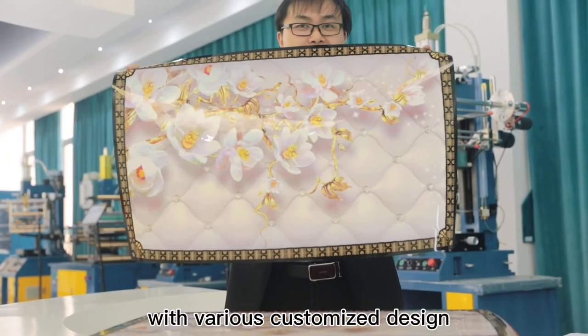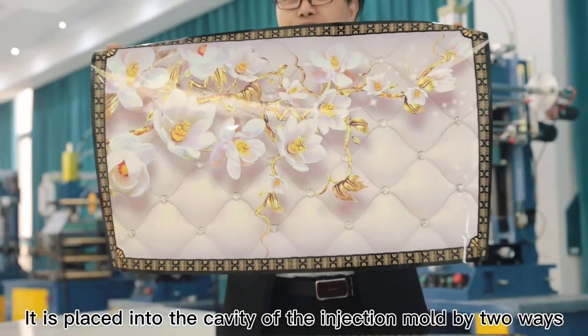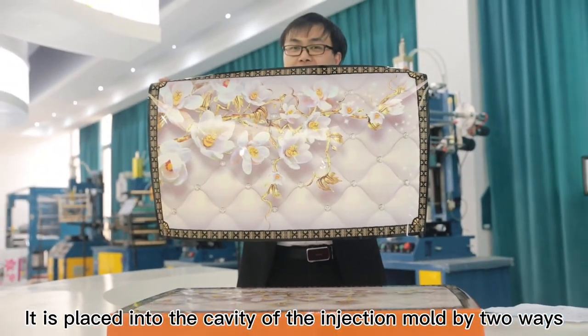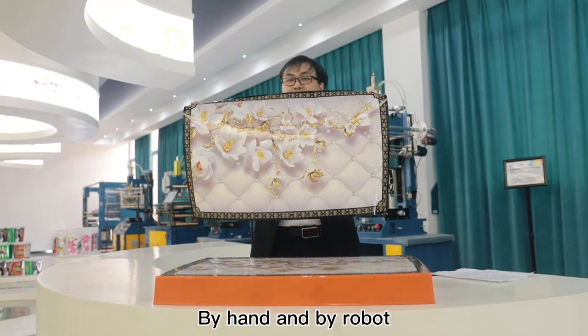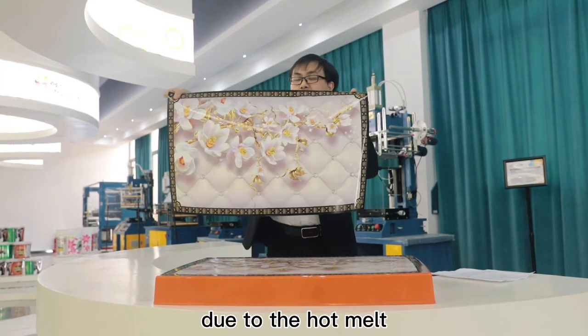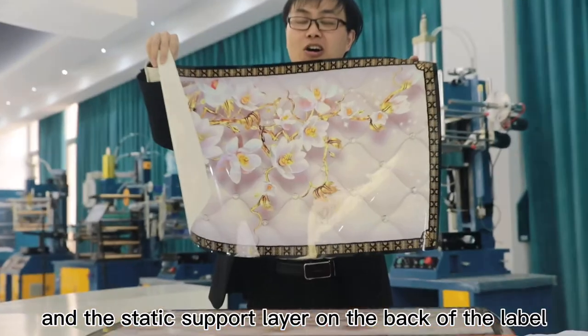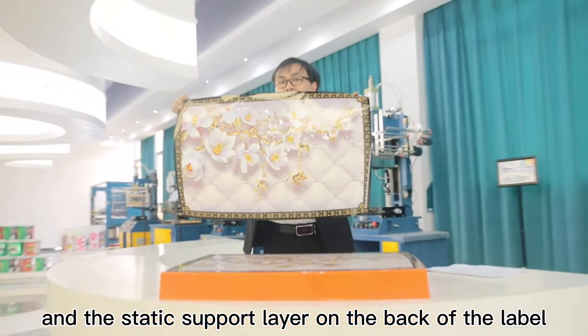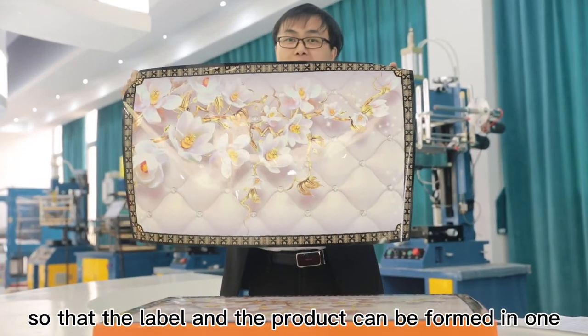With various customized designs, it is placed into the cavity of the injection mold by two ways: by hand and by robot. Due to the hot melt and the static layer on the back of the label, the label and the product can be formed in one.